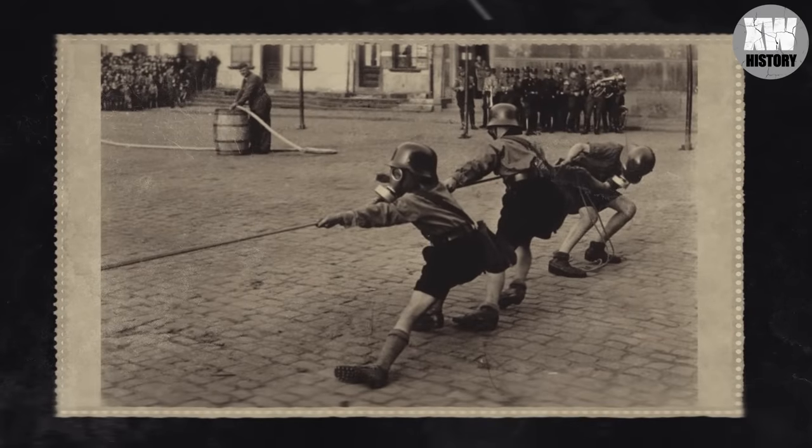Here we see members of the Hitler Youth in a tug-of-war wearing gas masks, 1933.